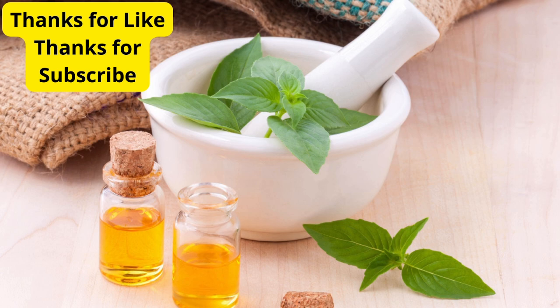And there you have it — 5 foods that can help with otitis and support your ear health. Remember, these foods are great for boosting your immune system and reducing inflammation, but they should complement your medical treatment, not replace it. Always consult with a healthcare professional if you have any concerns. If you found this video helpful, give it a thumbs up, subscribe to our channel, and hit that notification bell for more health tips. Thanks for watching, and we'll see you in the next video.